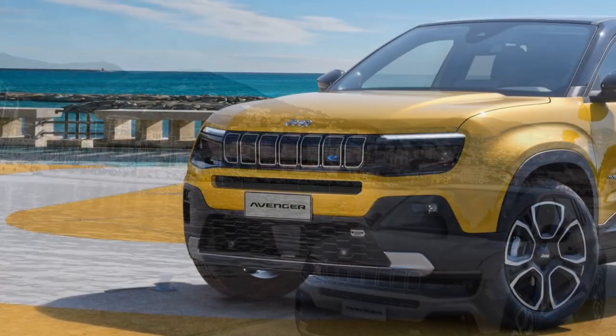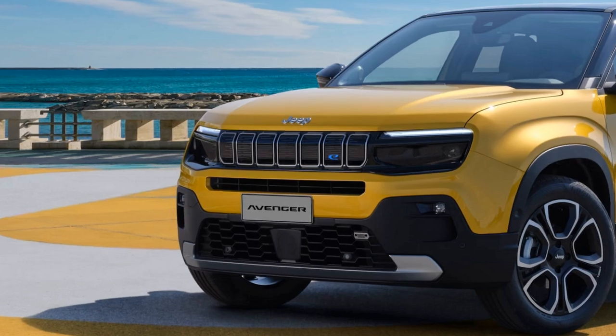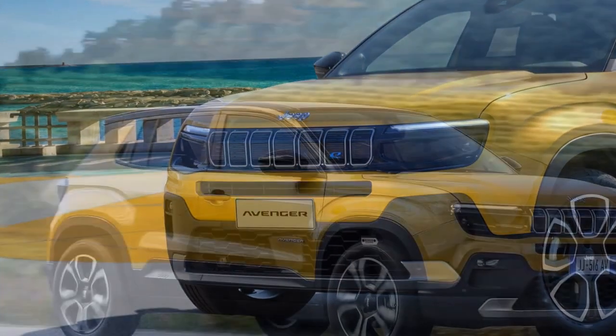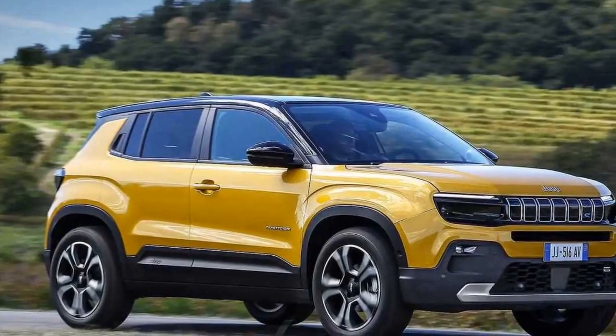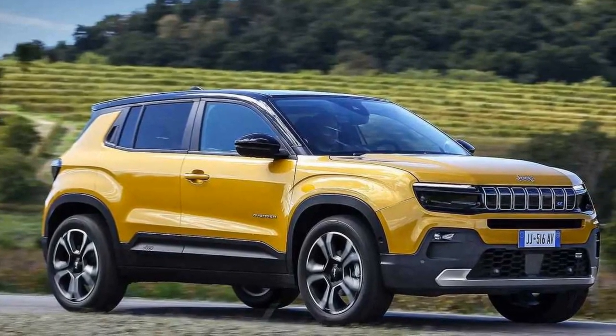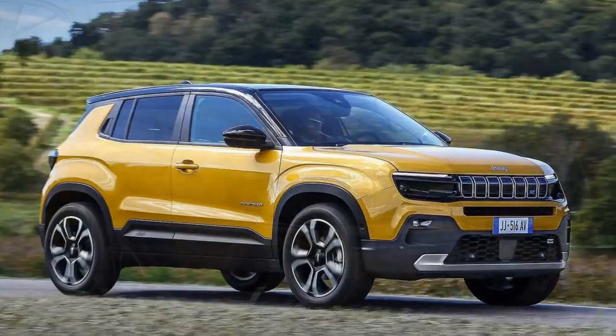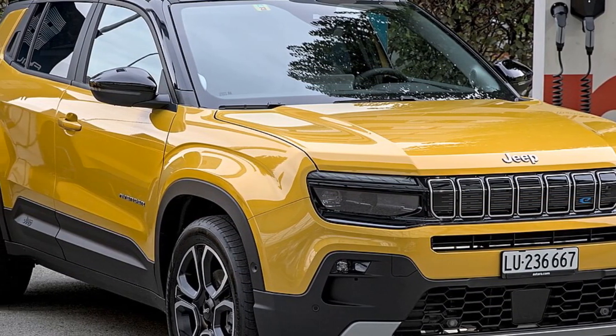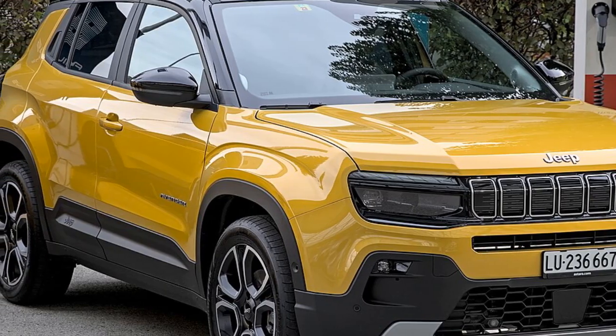Despite its front-wheel drive (FWD) layout, the Avenger demonstrates decent capability on uneven terrain. The 201 millimeters (7.9 inches) of ground clearance and short overhangs provide good approach and departure angles, inspiring driver confidence in off-road capability.